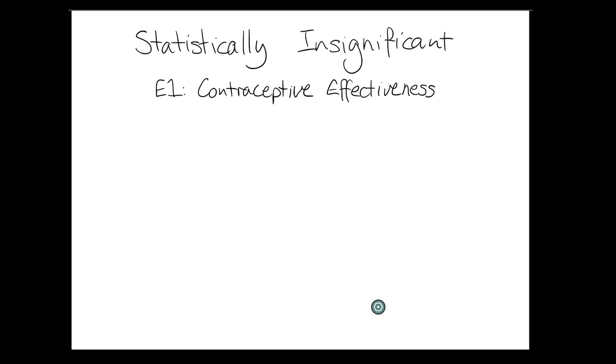This is being released because people in America who can become pregnant have fewer protections all of a sudden because of the overturning of Roe v. Wade than they did even a day ago. This has been a long time coming. It's not a surprise, but it is horrific and it's going to kill people. Stay safe out there. Welcome to Statistically Insignificant, a podcast with visual aids about statistics in everyday life.